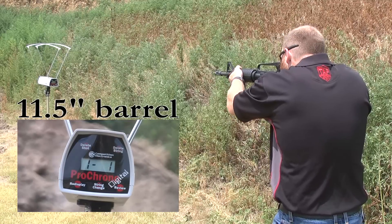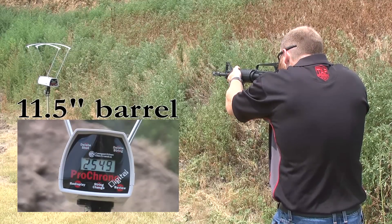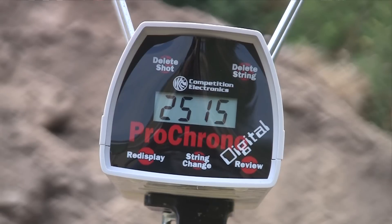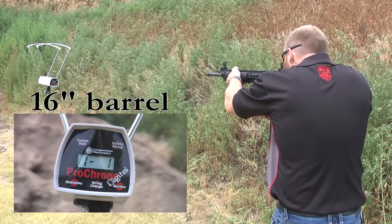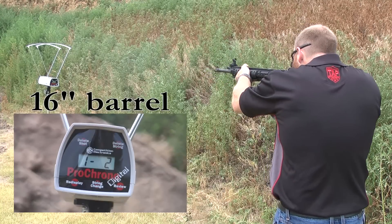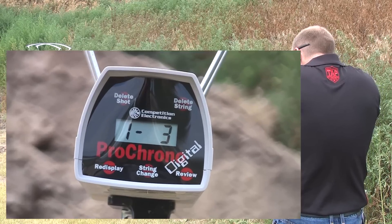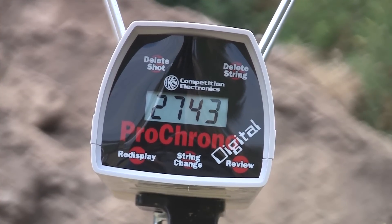The SBR is going to produce a much slower muzzle velocity when compared to shooting a standard length barrel. This is due to the bullet simply not having the same distance or time to accelerate in the bore before leaving the muzzle. You can see as much as 20 to 40 feet per second reduction in velocity per inch of barrel reduction.